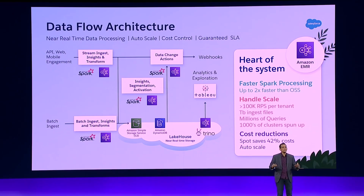EMR is the heart of our system. We are able to create clusters on demand based on our workload and customer demands, and deliver the right SLA to our customers. Cost reduction is paramount given the big data scale, and we also save a lot using Spark instances.